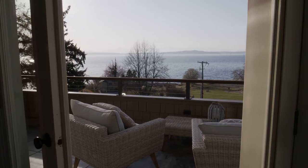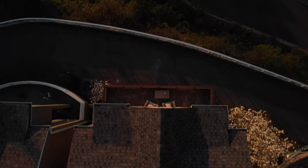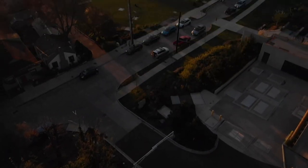And on beautiful Seattle days like today, you just throw open the French doors and take advantage of the gracious deck and that stunning view.